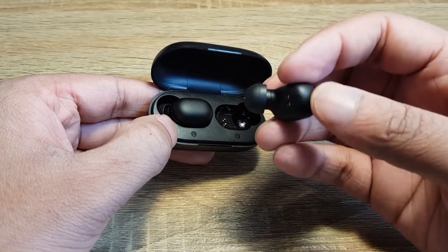So which would I go for? The pair I use on a daily basis are the GT1s, simply because they look much smarter than the Spunky Beats. The battery life is smaller, but still enough for my daily needs.